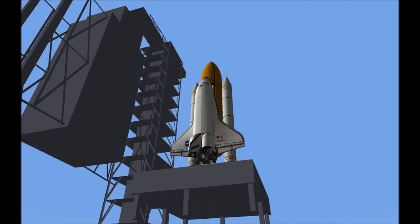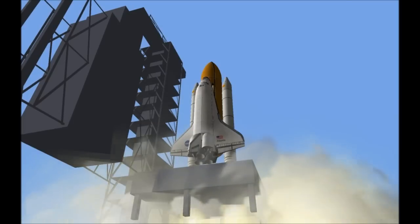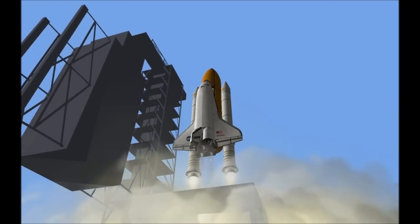T-minus 10, 9, 8, 7. All three engines up and burning. 2, 1, 0, and liftoff.